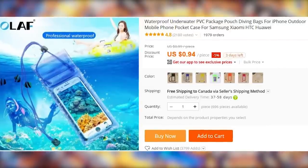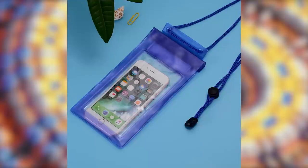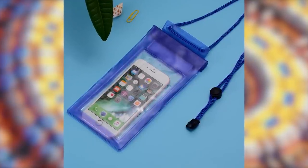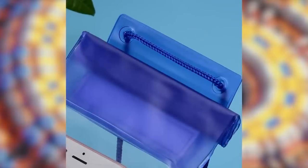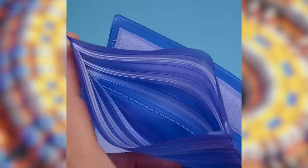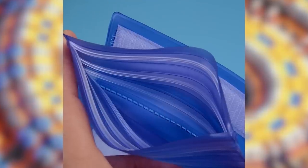If you are planning a vacation, or if you just want to take pictures of your junk while taking a bath, you might find this waterproof phone case interesting. When I was in Mexico this year, I saw these being sold for $15 during one of the day trips that Maria and I took. But they are way, way cheaper on AliExpress — less than a dollar.